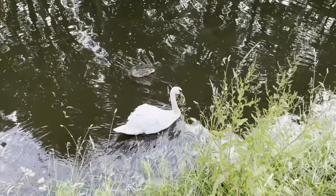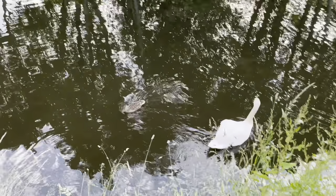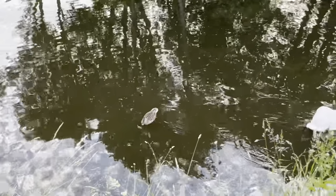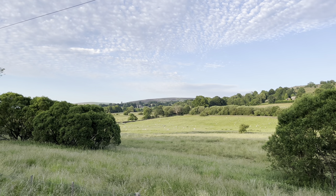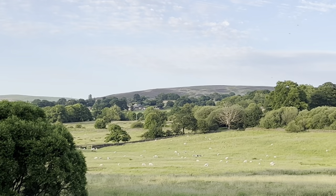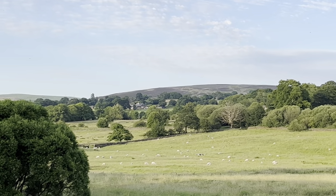We thought we saw a swan with some cygnets but it turned out they were just mallard ducks - still a nice thing to come across. Do you see that hill up in the distance over there? I'll zoom in, but that hill actually gets covered in purple heather at the right time of year.